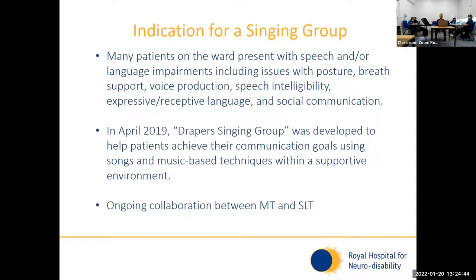Many patients on the ward have speech and language impairments — issues with their posture, breath support, voice production and intelligibility, and also language: expressive and receptive — as well as social communication impairments. This is why we decided to start a singing group. The singing group was started by a previous colleague in April 2019 and I've been running it for about a couple of months. It's an ongoing collaboration between speech therapy and music therapy, and currently it's myself, a speech therapist, a speech therapy assistant, and a music therapy student that run the group. It's important to have that therapy intensity, as patients require quite a lot of support, and in most cases we can provide one-to-one support for the patients.